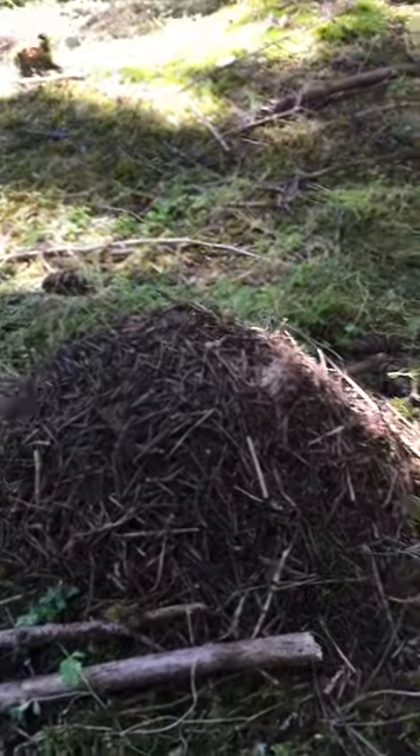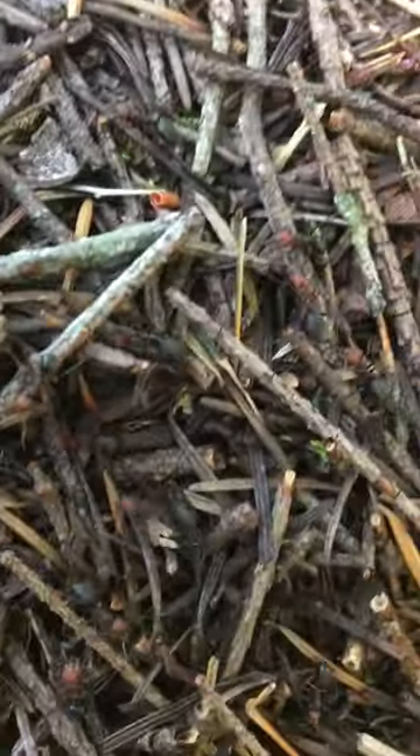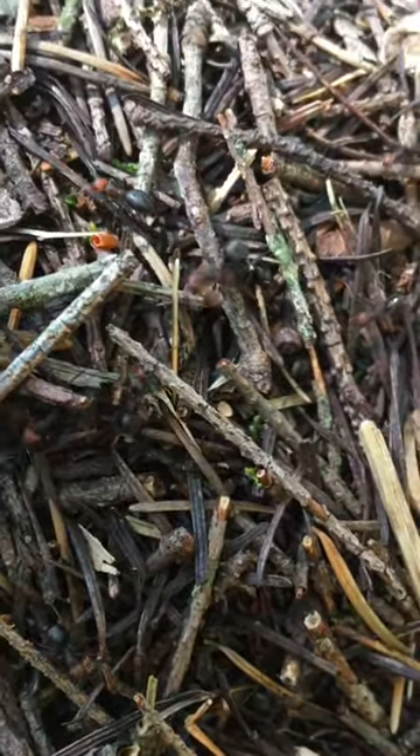Today I have a cute little ants nest. Well, it's not that small, but these are red ants as you can see. Their heads are red, and they usually make nests like this. They get a lot bigger — they get like as tall as me, some of their nests.